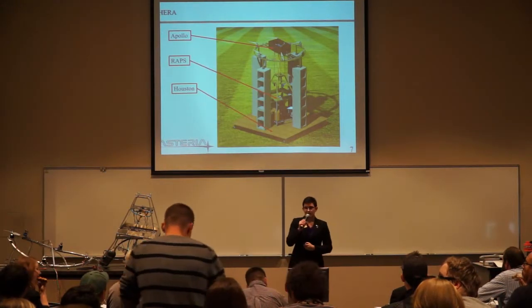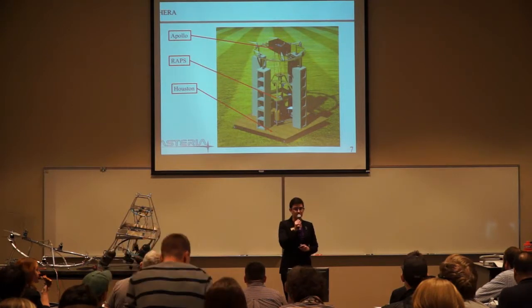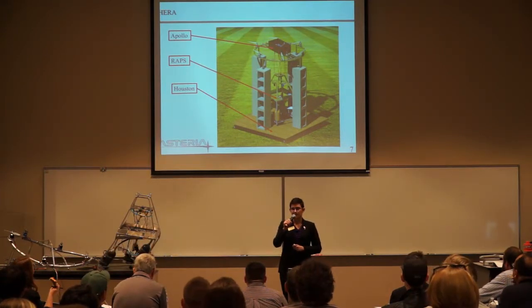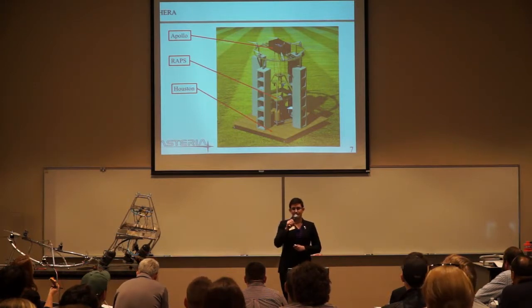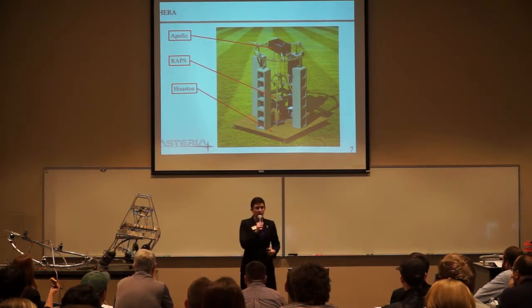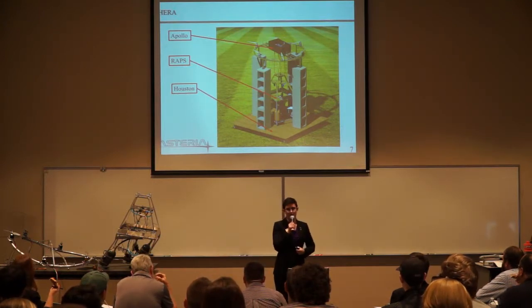You'll notice above me our three different systems: our ground station, Houston; our ascent vehicle, Apollo; and our descent vehicle, RAPs, which looks slightly different right now than what is on the screen before you.